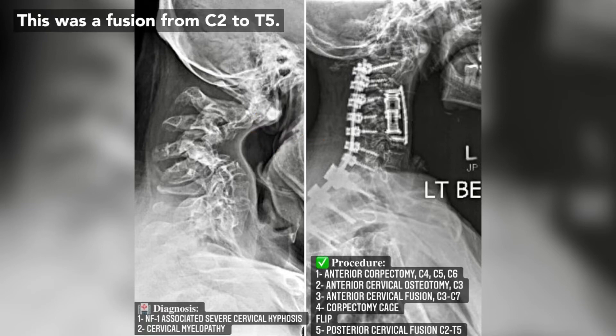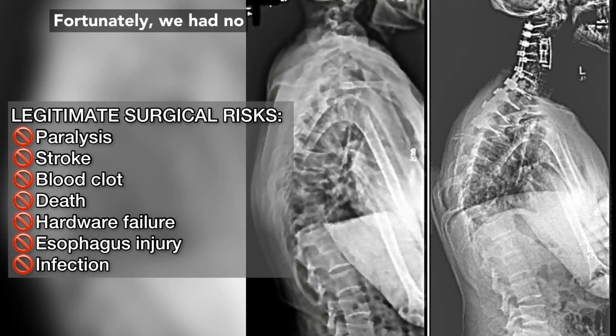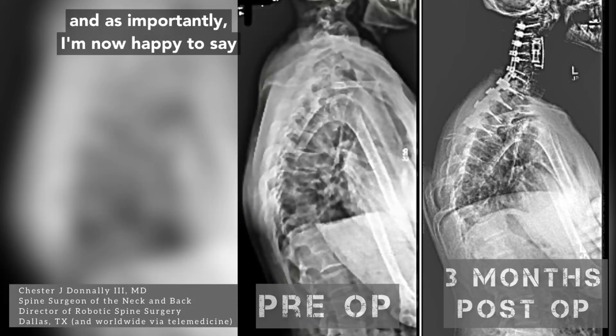This was a fusion from C2 to T5. This was a long surgery and a tough surgery. Fortunately, we had no intraoperative complications, no injury to any vessels, no injury to the spinal cord. This patient is now three months out from surgery. He's doing fantastic and, as importantly, I'm happy to say he's become one of my good friends.